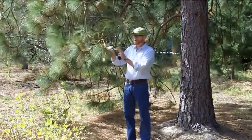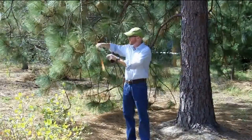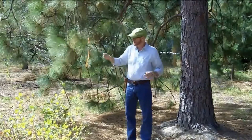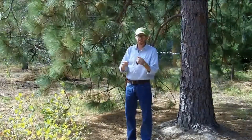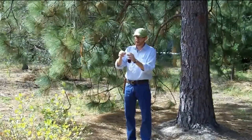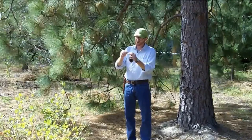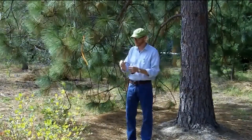Of the pines we're going to cover this term, ponderosa has the largest needles, and they are quite long and quite rigid. This is a three-needle pine with a quite long fascicle, or receptacle, at the base of the needles.